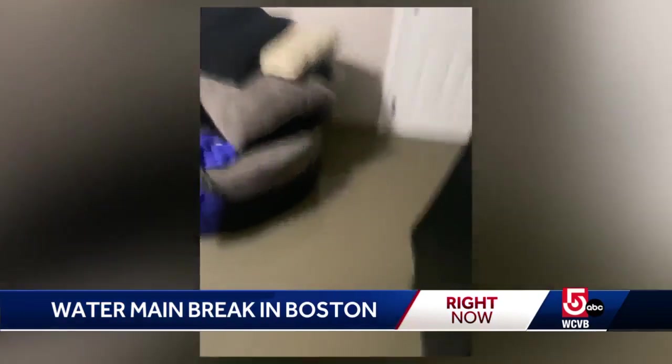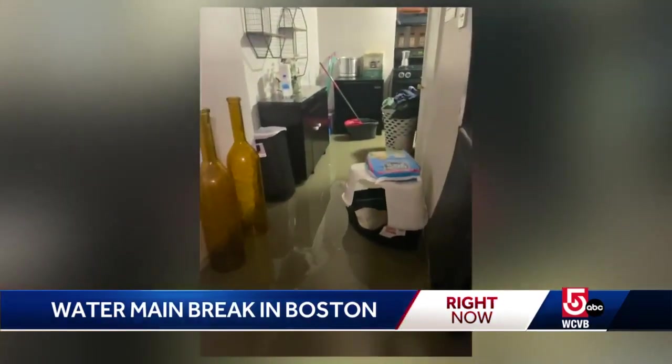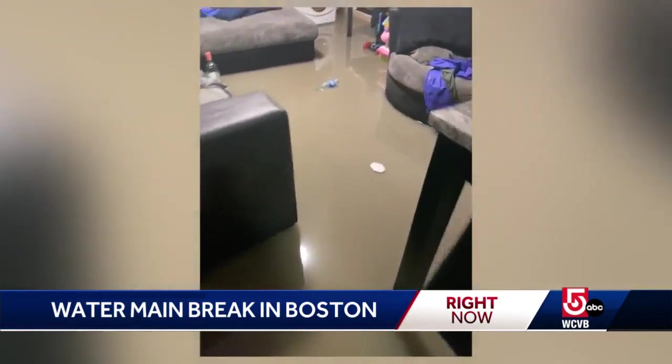And it wasn't just cars — apartments were flooded out as well. 'When I got off the sofa it was just nothing but water everywhere.' Stephanie Perez's living room was in ankle-deep water. Now she's worried about her furniture: 'I'm pretty sure once it dries out it's going to have a stench, and it seems like there's dirt mixed in the water, so it's not going to be any good.'